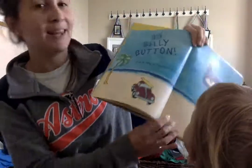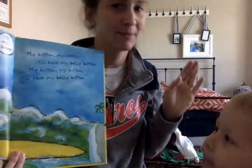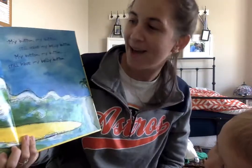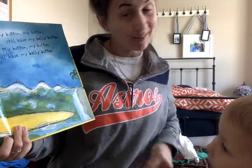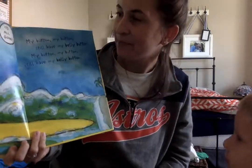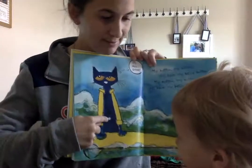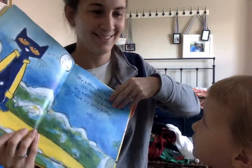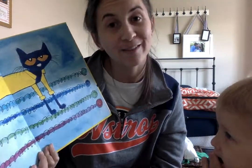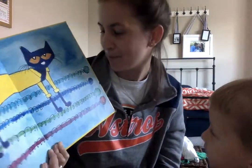And he kept on singing his song: my button, my button, my belly button! I still have my belly button. Look — he's riding on a surfboard and says it's all good. There's his belly button. I guess it simply goes to show that stuff will come and stuff will go. But do we cry? Goodness, no. We keep on singing.